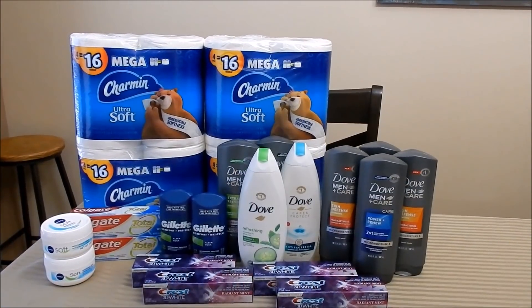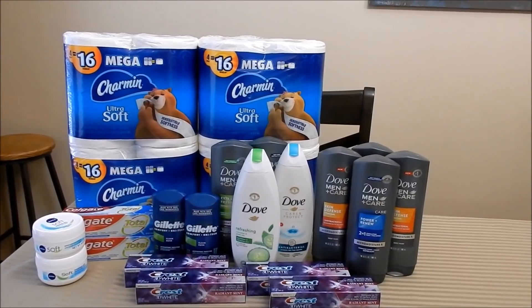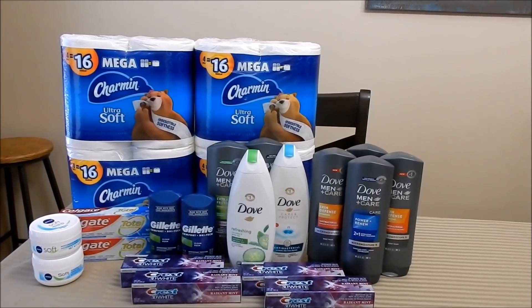Hey friends, welcome back to another Walgreens haul. I'm here to share the deals I started the week off with for the week starting Sunday April 25th and ending Saturday May 1st.